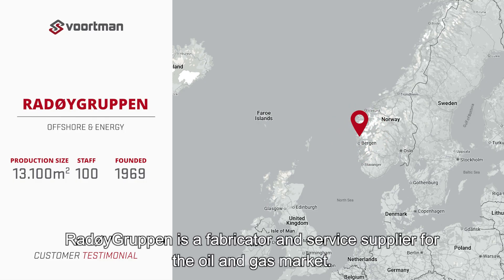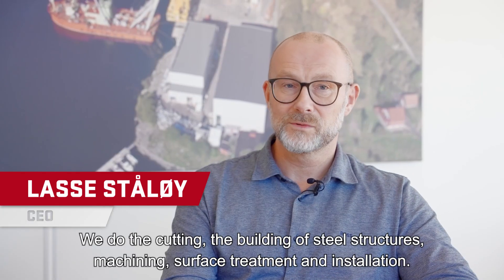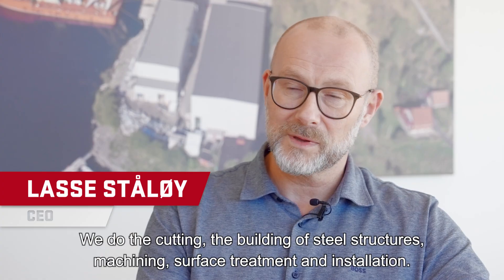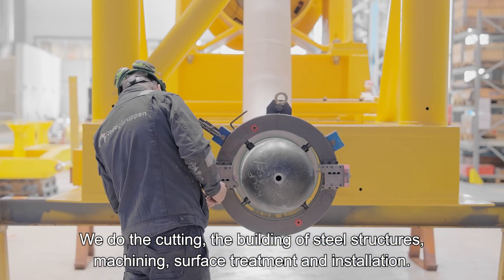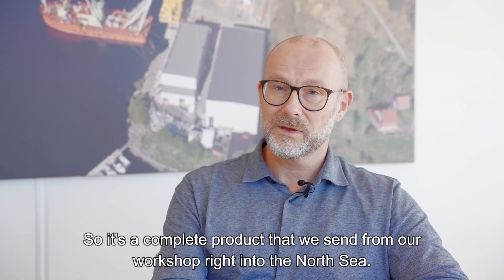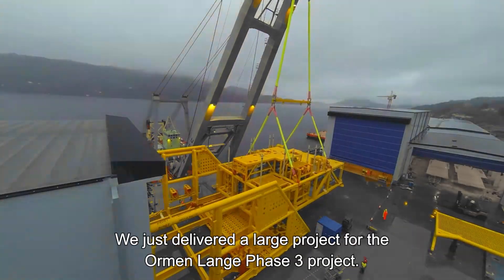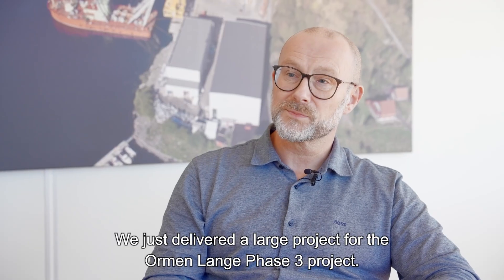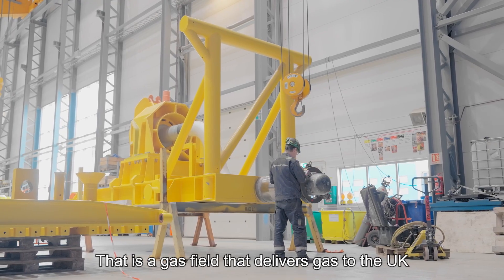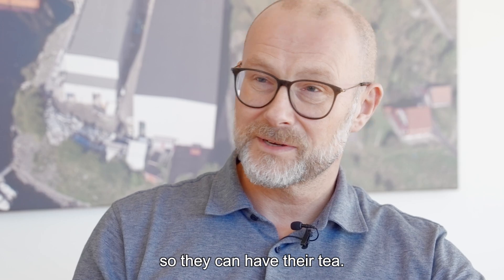Oil Group 1 is a fabricator and service supplier for the oil and gas market. We do the cutting, the building of steel structures, machining, surface treatment, and also installations. So it's a complete product that we send from our workshop right into the North Sea. We just delivered a large project for the Olmen Lange Phase 3 project — a gas field that delivers gas to the UK.